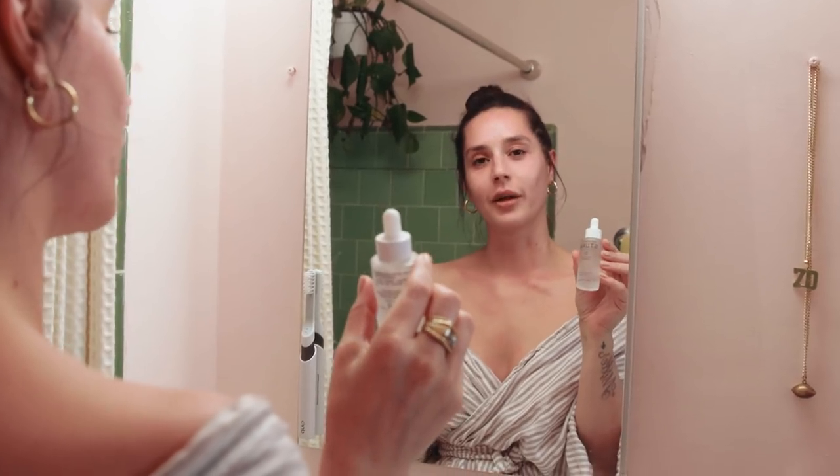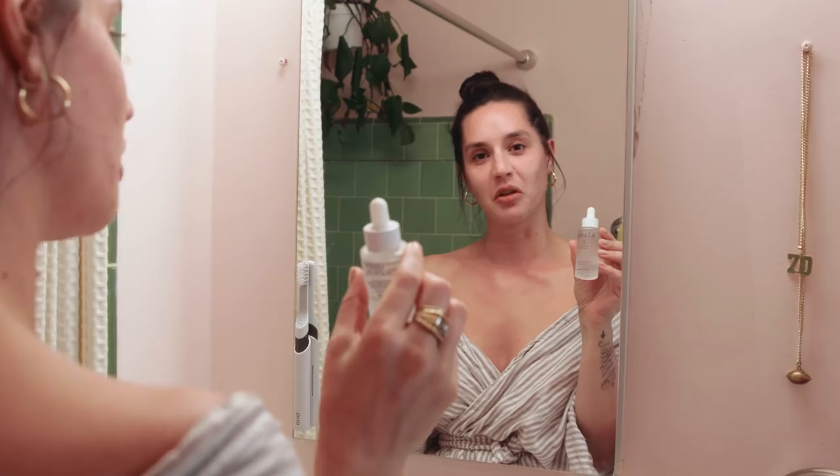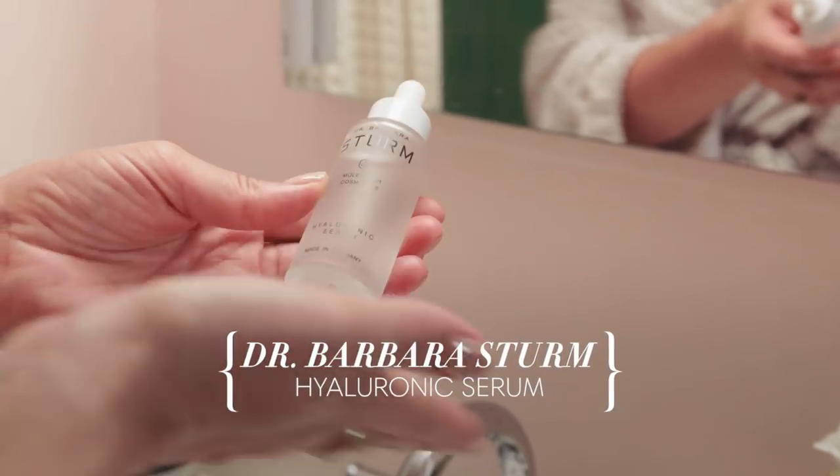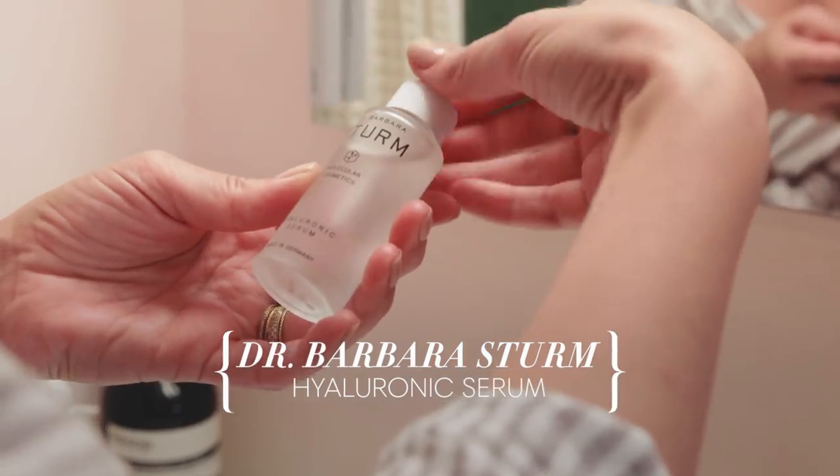This is another incredibly expensive serum that I couldn't afford until like five minutes ago, which is the Dr. Barbara Sturm Hyaluronic Acid. I rub it all over and under my eyes. I've also heard you can put this on after a long flight. This sets in pretty quickly but I give myself like four minutes for it to really set in.